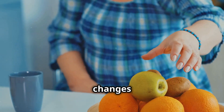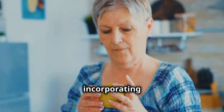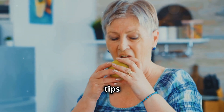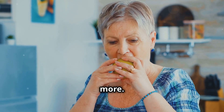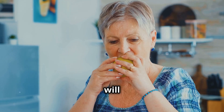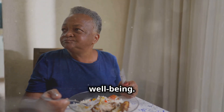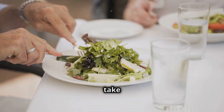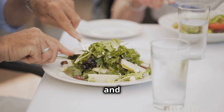Remember, small changes can make a big difference. Start by incorporating one or two of these tips into your daily routine and gradually add more. Over time, these small adjustments will lead to significant improvements in your overall health and wellbeing. So take that first step today towards a more nutrient-rich plate and a healthier you.